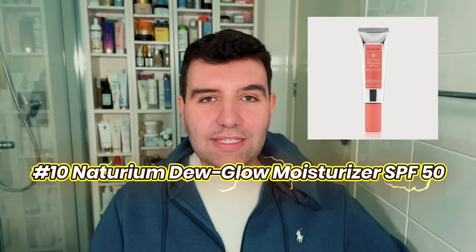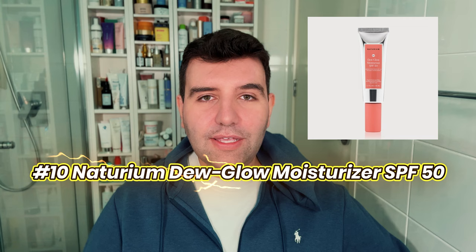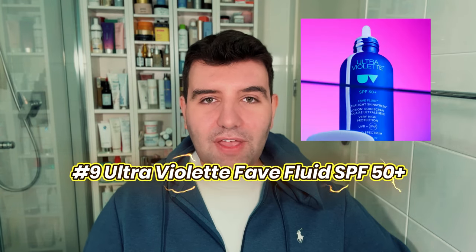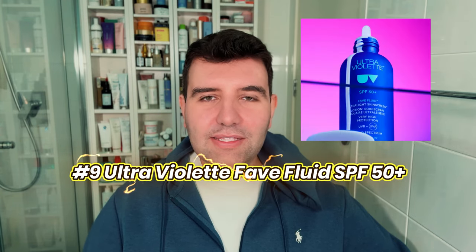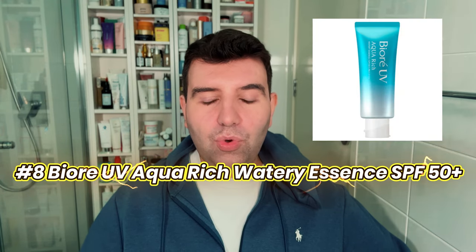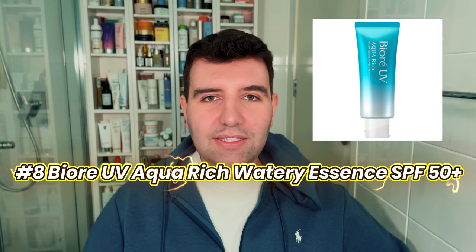Number 10 on the list is the Naturium Dew Glow SPF 50. This is actually the only American sunscreen that made the list, so congratulations to Naturium. Number 9 is the Ultraviolet Fave Fluid SPF 50+, which is a little bit of a newer release for Ultraviolet. Number 8 is the Biore UV Aqua Rich Watery Essence SPF 50+, specifically the Japanese version, not the relaunched US formula.